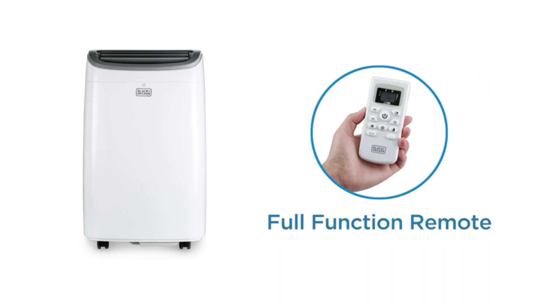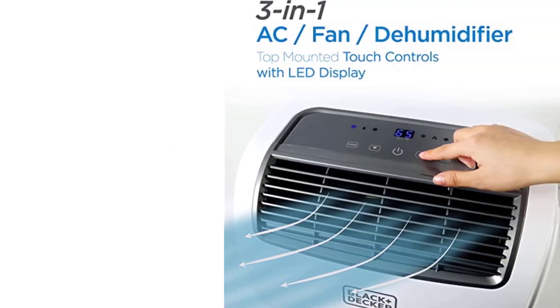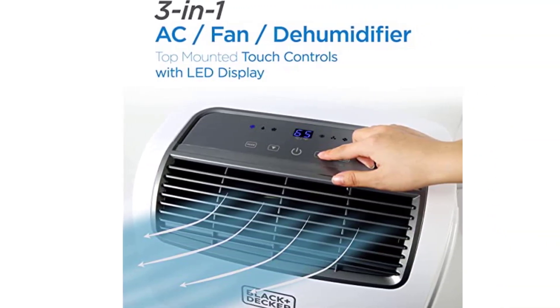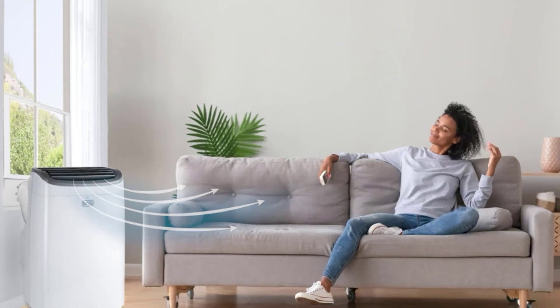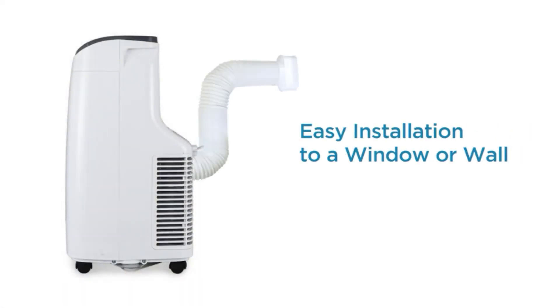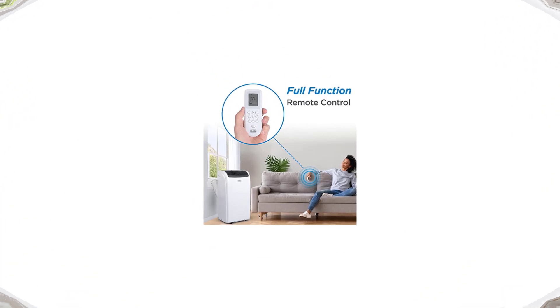It is also energy efficient with an energy efficiency ratio of 8.5, which means it can save you money on your electricity bill. The unit operates quietly and features a 24-hour timer, sleep mode, and an auto-restart function in case of a power outage. The dehumidifying function is also a great feature that helps to reduce the humidity level in the room.